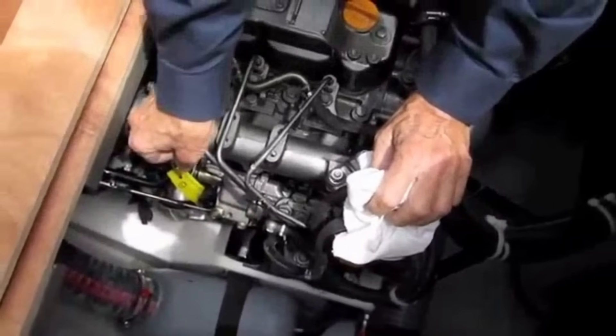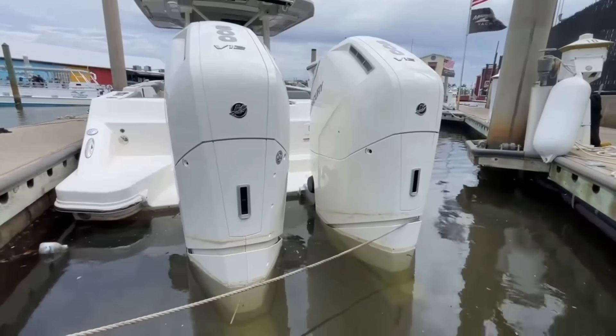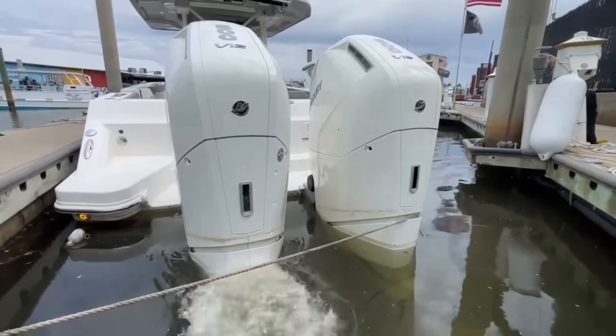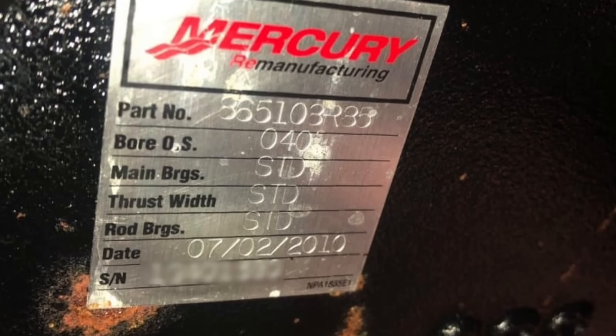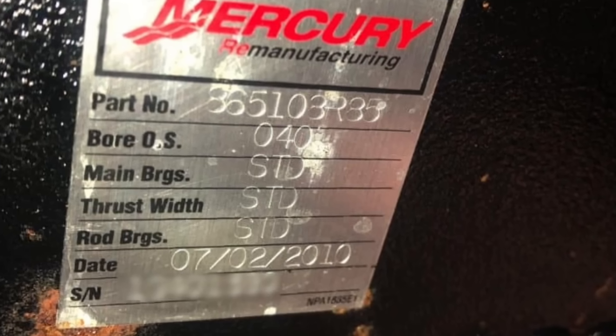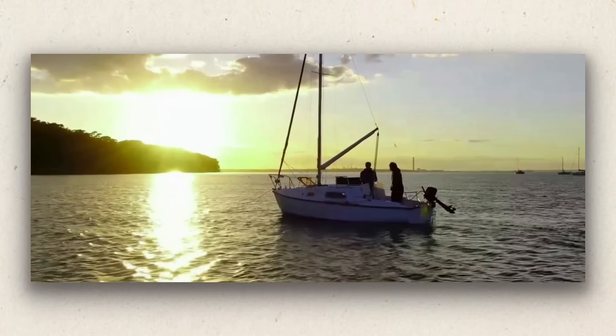Charter captains and commercial operators already know this — they depend on their engines for their livelihood. Now you know it too. Your outboard is engineered to last 3,000 hours or more. Give it these seven things and it will outlast your boat payment by a decade. Skip them and you will be shopping for a repower before you hit 1,500 hours.